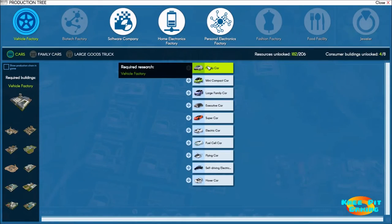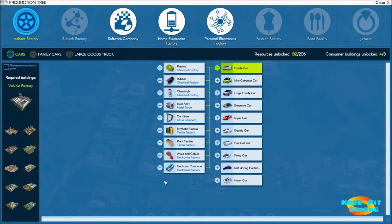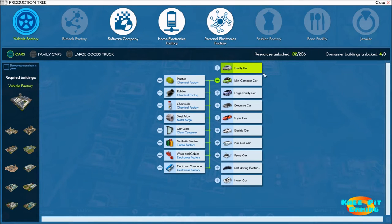Now we go to production. If you remember from our previous episode, we were making family cars — and you can see the list of things we needed. Most of these we already have, but a few like steel alloy, car glass, and synthetic textiles we needed to get. We got those in place. Now looking at what we need for a mini compact car — lo and behold, it's nearly exactly the same as what we need for a family car. This is where the economies of scale really click in. So what we need right now is to start making mini compact cars.